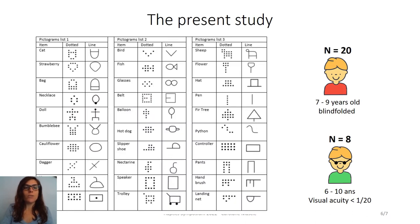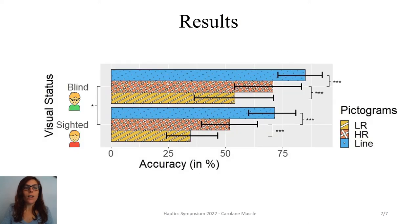To do that, we created three lists of 10 words equivalent in their usage frequencies and illustrated them in three illustration conditions: line pictograms, low resolution pictograms, and high resolution pictograms. We then asked young blind and blindfolded children to recognize these pictograms. Our study showed that for blind and blindfolded sighted children, line pictograms were better recognized than dotted pictograms, whether they were high resolution or low resolution.